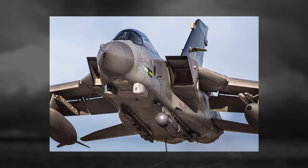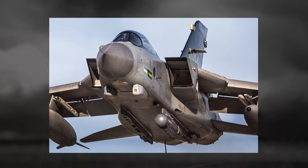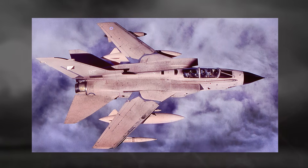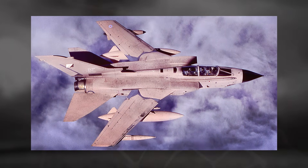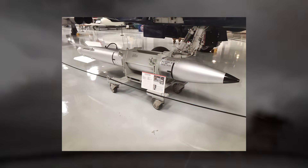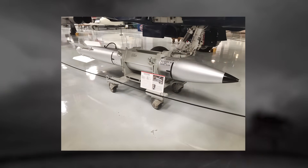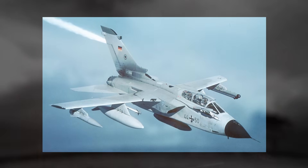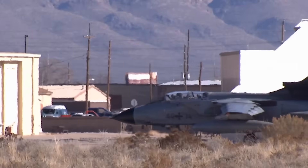In its early years, the Tornado proved its worth as one of NATO's most capable strike aircraft. It was a mainstay of deterrence during the Cold War, with the Luftwaffe prepared to deploy in nuclear strike missions under NATO's dual-key arrangement. The Tornado could carry the American B61 nuclear bomb, giving Germany a credible deterrent role within NATO's nuclear-sharing policy.